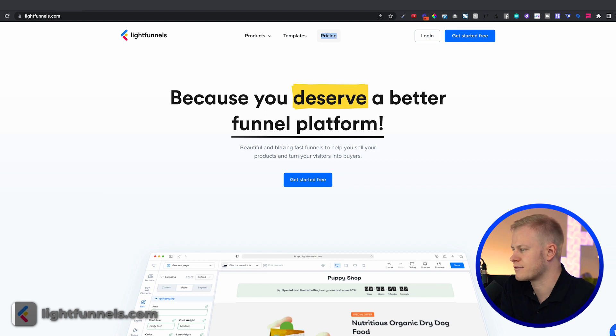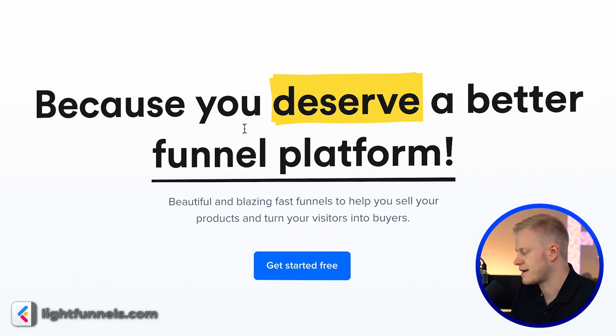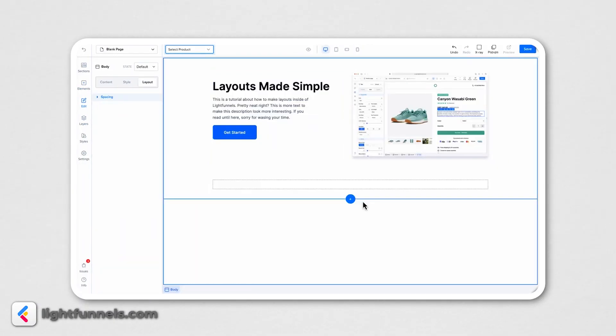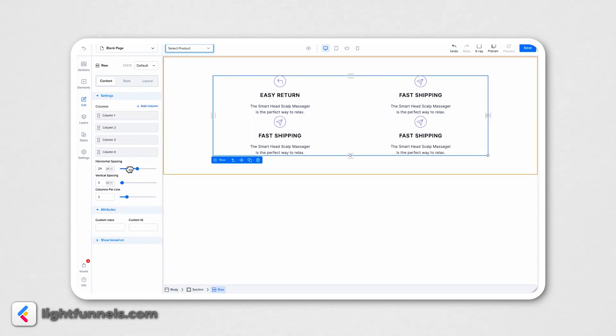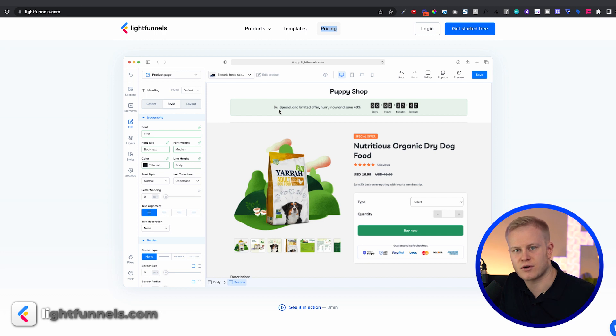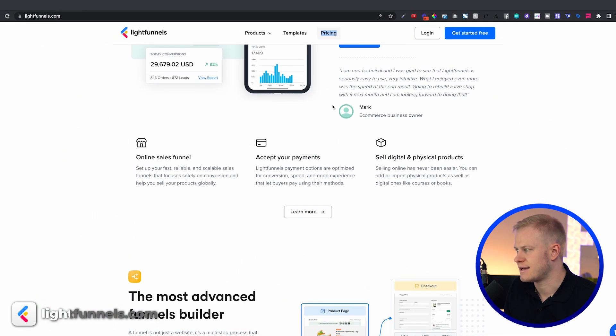Live Funnels is a new up-and-coming platform — I actually know the founders and they're amazing people. The headline is 'Because you deserve a better funnel platform.' They're very experienced in e-commerce, so if you look at the platform you'll see a lot of Shopify vibes, but it's modern and easy to edit. One of the struggles with Shopify is that you can't really customize pages beautifully without custom code, and Live Funnels solves that.